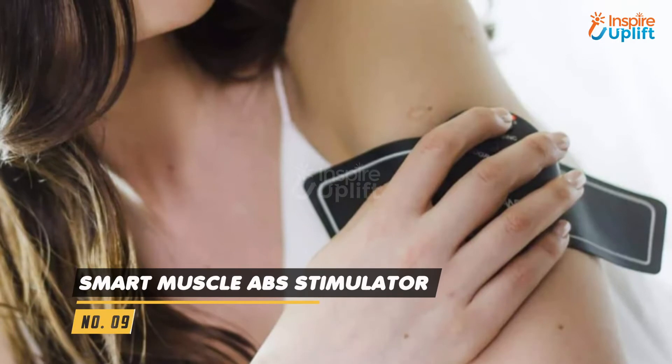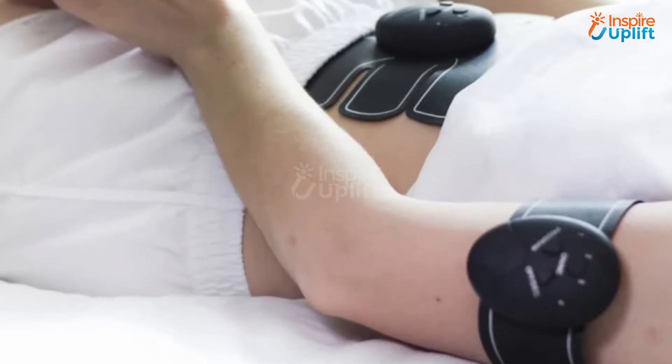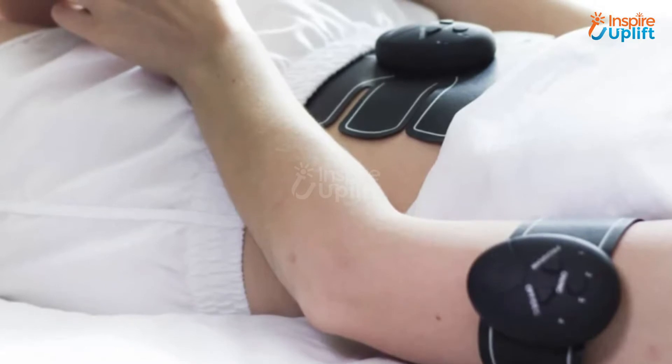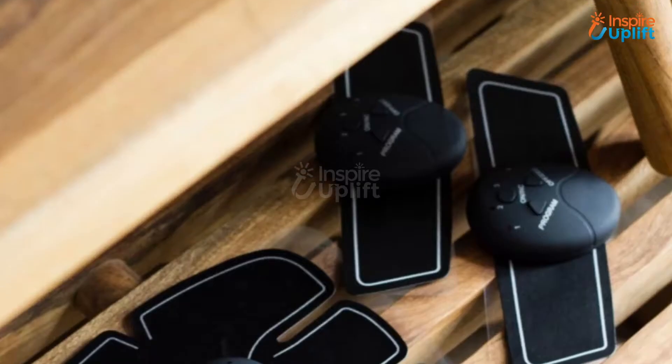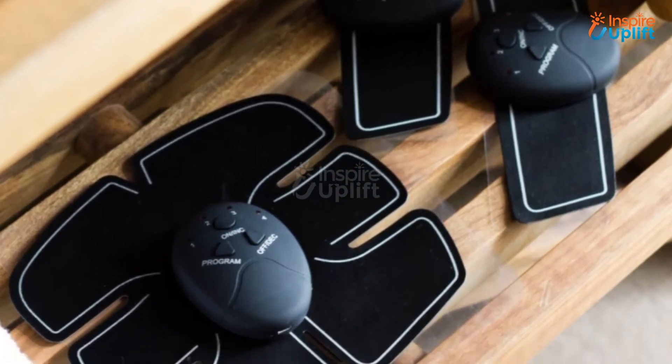At number 9 we have Smart Muscle ABS Stimulator. Attach it with your belly, arms, or legs to get your body shape toned and realigned. The smart stimulator helps in building ABS even when you are lying on the bed. As convenient as it has shown, this smartening gadget is a real miracle.